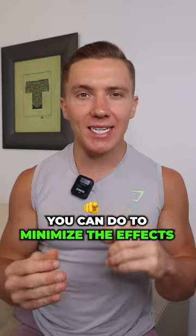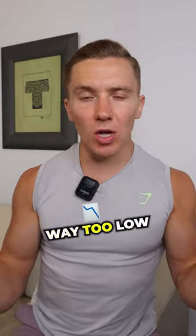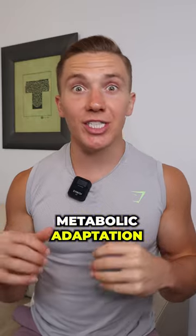Here are four things you can do to minimize the effects that metabolic adaptation has on your fat loss. Number one: do not drop your calories way too low, because by doing so metabolic adaptation will be greater.